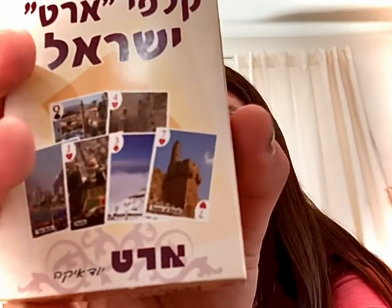Then I got a set of playing cards — one side is in English. Comment down below what your favorite playing card is. I'm gonna get four out to show you, two at a time.